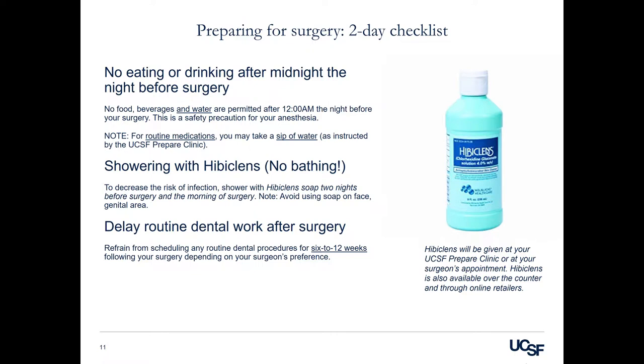Showering with Hibiclens: to decrease risk of infection, we ask that you shower with an antibacterial soap called Hibiclens. This will be provided by either your surgeon's office, the Prepare Clinic, or is available for purchase over-the-counter. Shower with Hibiclens soap two nights before surgery, the night before surgery, and the morning of surgery. Avoid using this soap on your face, hair, and genitals.